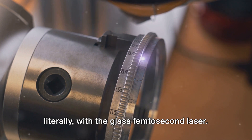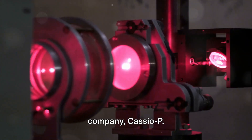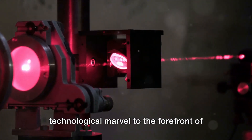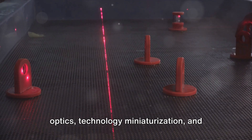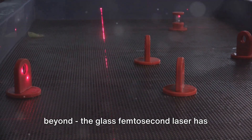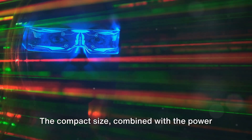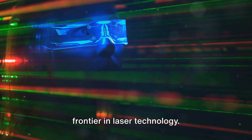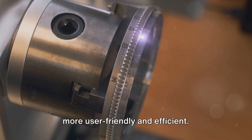The future looks bright, quite literally, with the glass femtosecond laser. This groundbreaking technology is already set on its commercial journey through a spin-off company, Cassio P. This company is the bridge between the lab and the world, bringing this technological marvel to the forefront of various industries. The possibilities span quantum optics, technology miniaturization, and beyond. The compact size, combined with the power to emit intense light bursts in less than 200 femtoseconds, opens a new frontier in laser technology. Moreover, the all-glass design simplifies the alignment process, making the device more user-friendly and efficient.